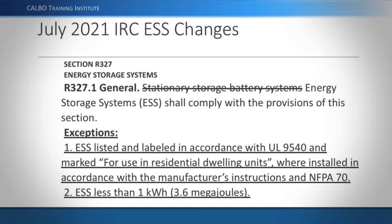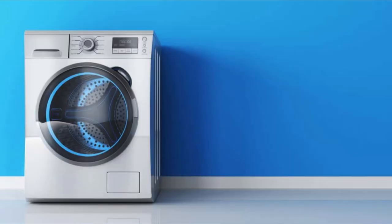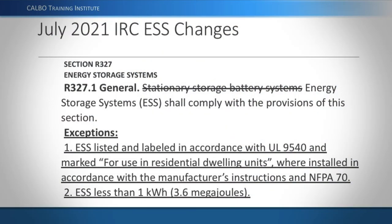This new standard doesn't yet have a lot of substance, and there are no products on the market that meet this requirement. Basically, this refers to a battery that is benign — proven never to catch fire, or made so difficult to ignite that it's considered a safe appliance, no more hazardous than a stove or oven. It must be installed according to the manufacturer's instructions and the NEC (NFPA 70). The one kilowatt-hour maximum exception was also in the 2018 IRC.